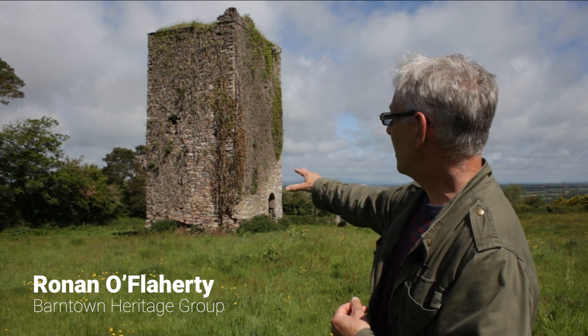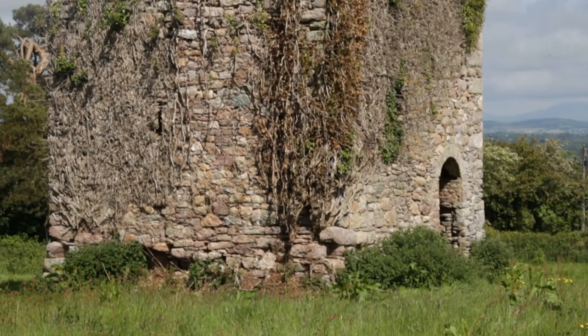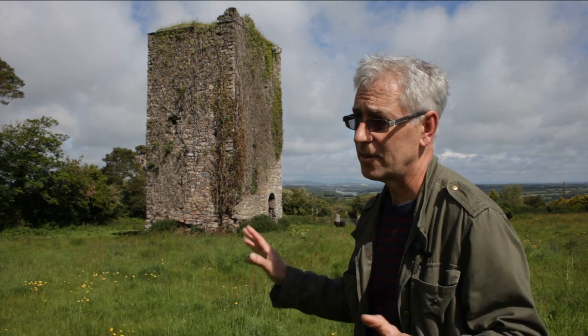But on the west side and the south side, you can see the walls are being undermined. A lot of rubble and masonry has fallen out of it. And if that is not repaired, this tower will collapse. There's no question of that — it'll just fall down.